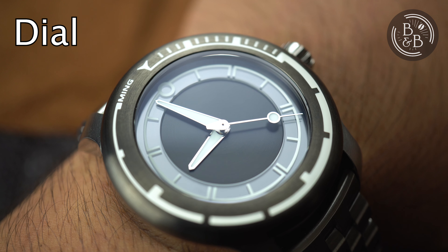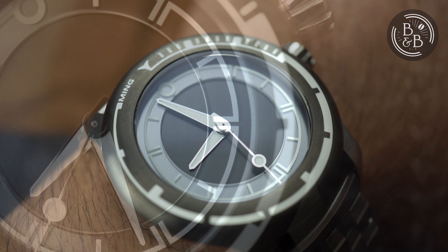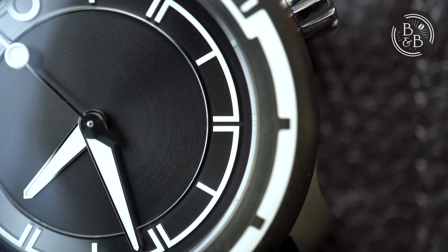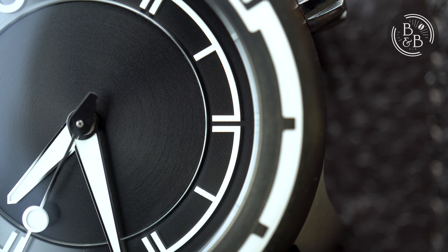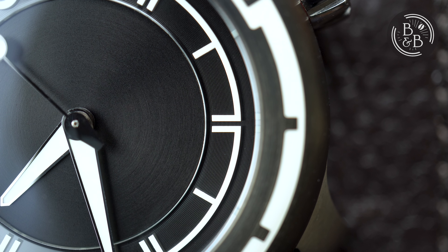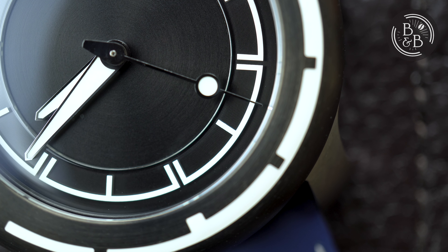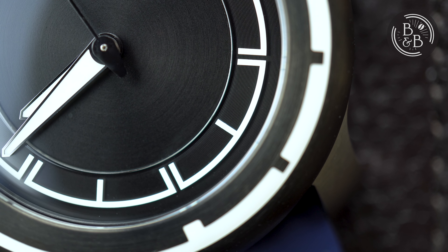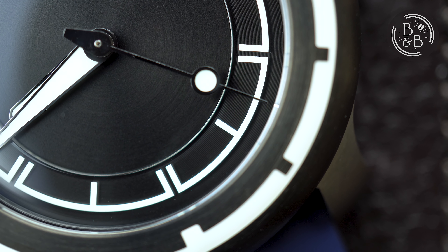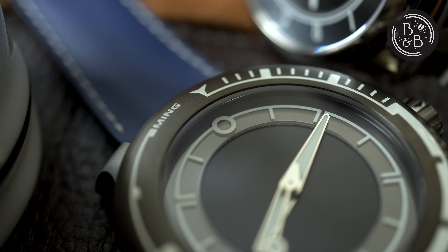As with most Ming watches, the dial is the reason you're buying it, and the reason you're frantically hitting the refresh button 10 seconds before product launch. Ming has done a great job on the dial here and has delivered a clean and functional dial that is incredibly photogenic. The outer track is similar to the 1701 in that it has a base layer with finely spaced concentric rings, above which sits a sapphire crystal layer into which the loomed hour numerals are fused using Hi-Ceram. Reading the time is easy and intuitive since you have different symbols for 5 minute and 10 minute increments and a circular 12 hour marker to orient your watch.